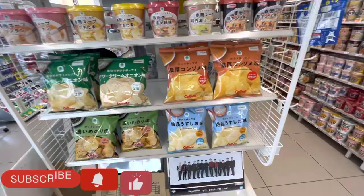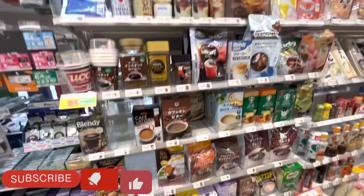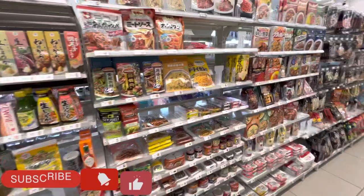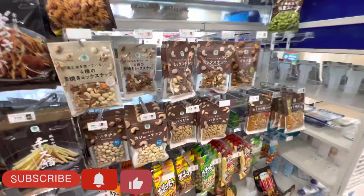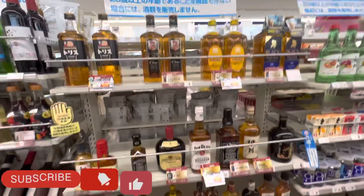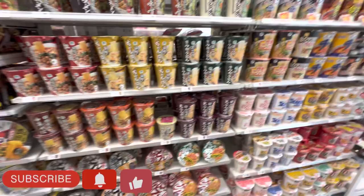Here you can see chips and snack items. And coffee powder, sauce, mayonnaise, ajinomoto, noodles, and curry. Also nuts, soy items, butter peanuts, white bean snacks, wine, and liquor. And all kinds of instant noodles.